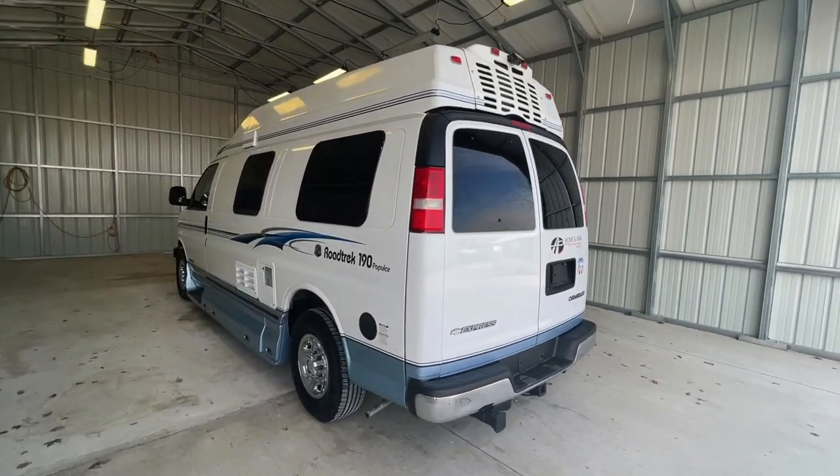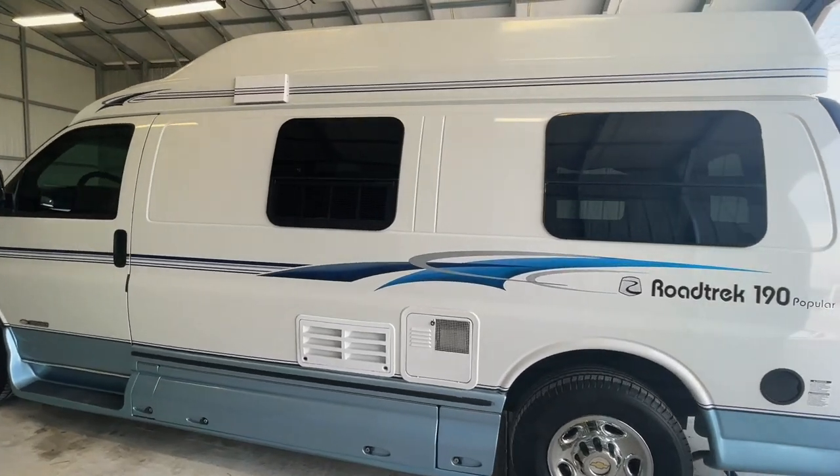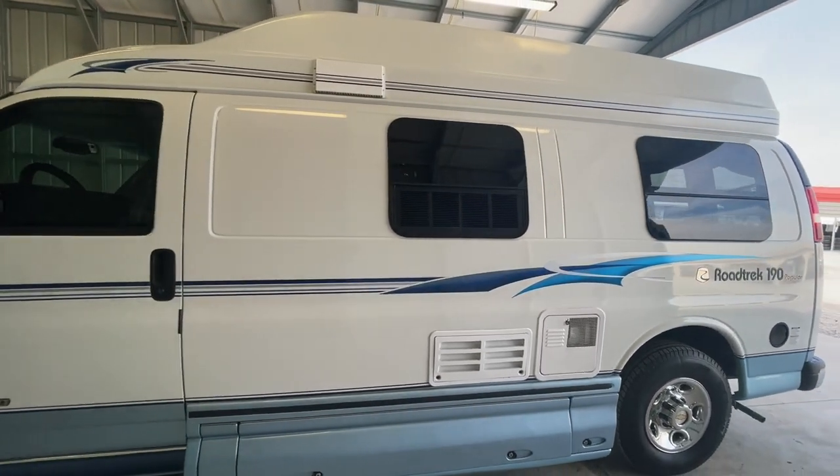We are a full-service dealer offering warranties as well as financing packages. If you have any questions, please give me or my brother Levi a call at 419-899-2020.